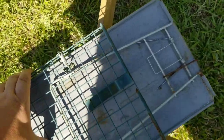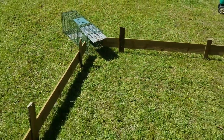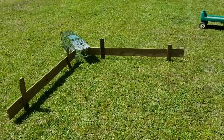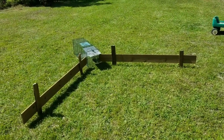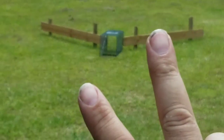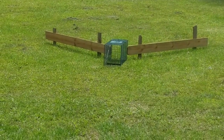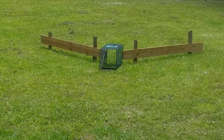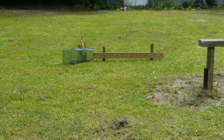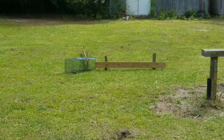Alright, so we'll call this setting up for day one of armadillo — take one. Day two: I've got the trap set up for the armadillo and we've got nothing. We'll check back with you later.